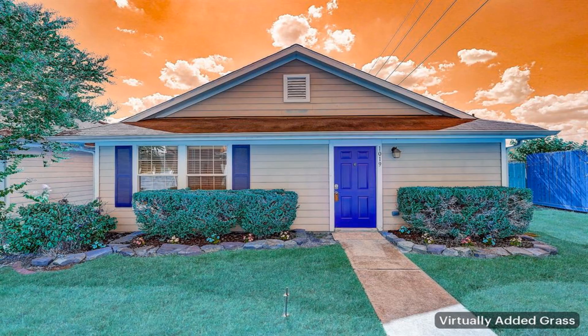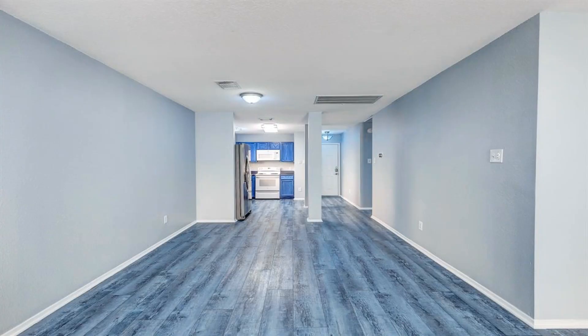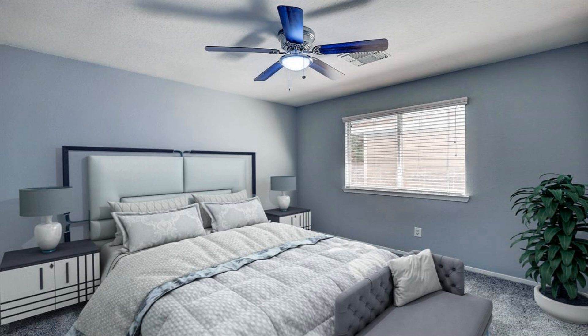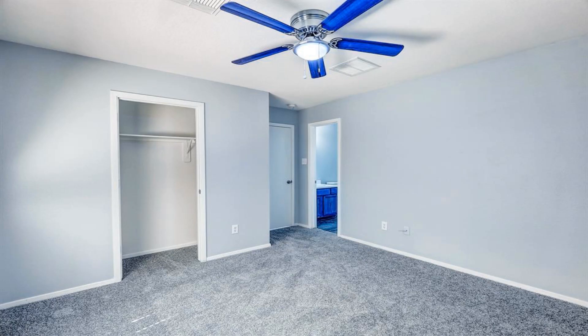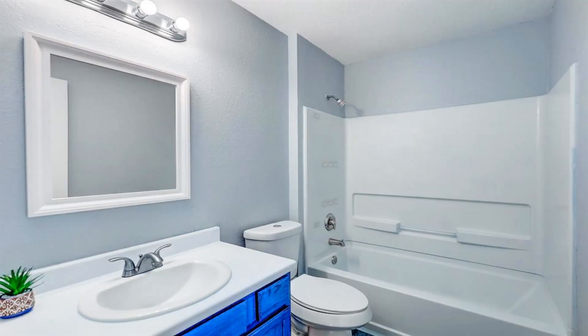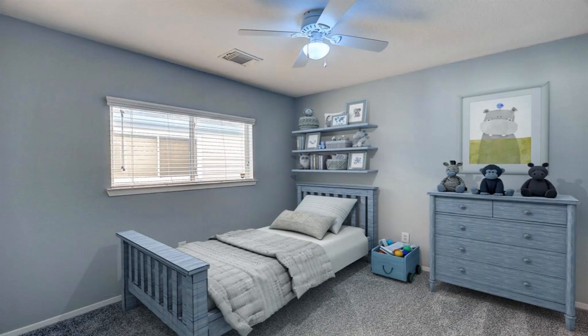This charming and cozy single-story home is situated on a corner lot with no side neighbors in the beautiful Remington Ranch community. Inside, find recently updated flooring and carpet, and new interior paint that adds a touch of elegance to every room.